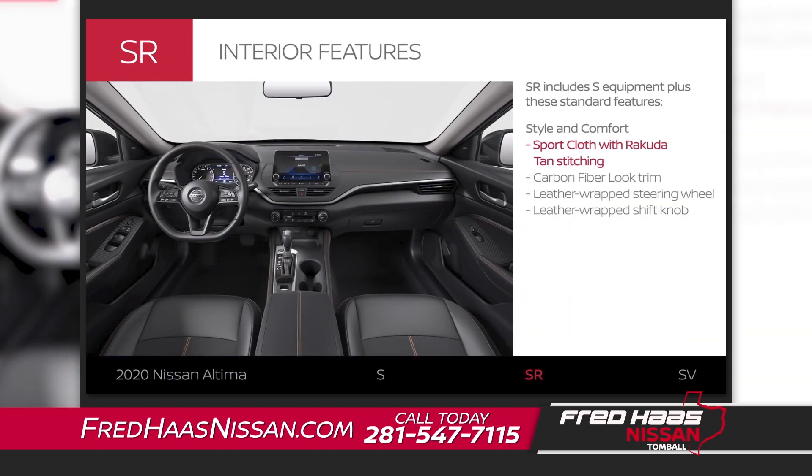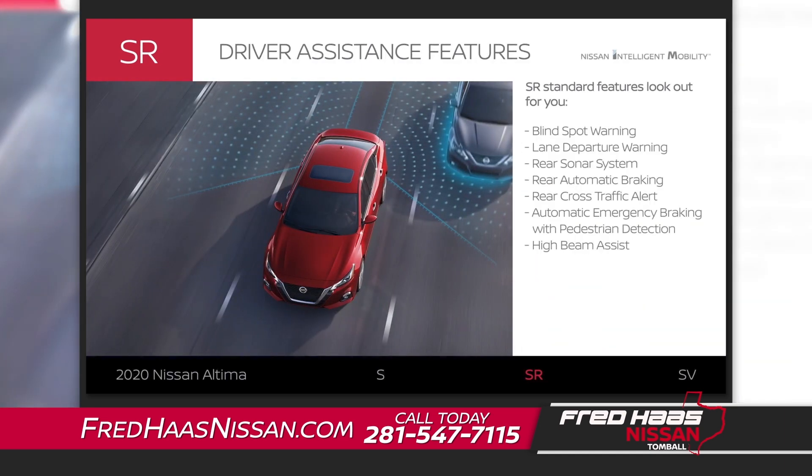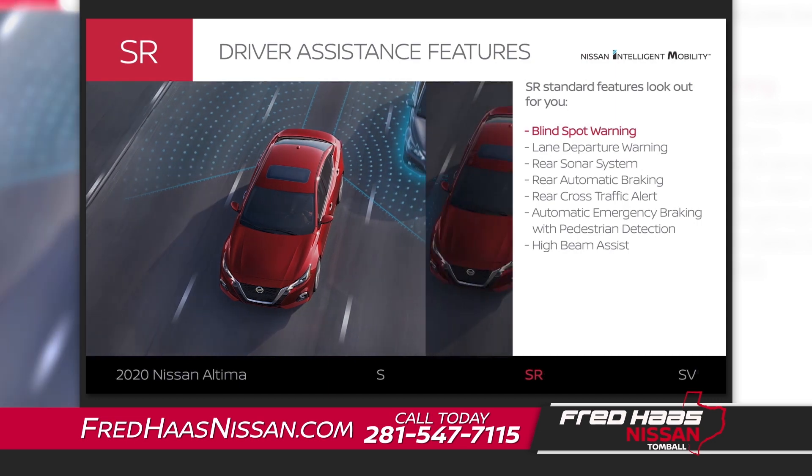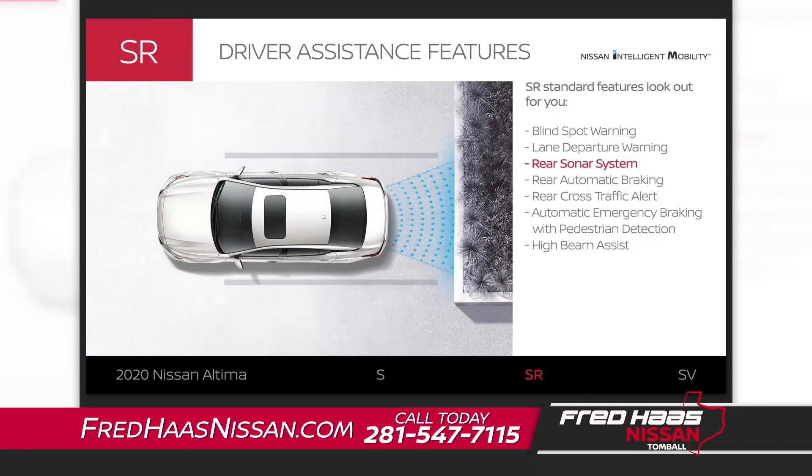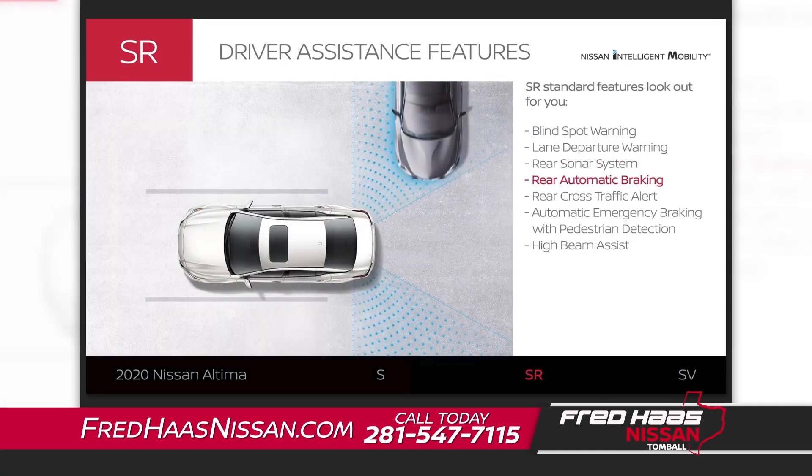Altima SR's interior style and comfort is a step up with sporty accents and touch points. Altima SR adds extra Nissan intelligent mobility features so you can change lanes with more confidence or know if you're drifting from your lane. Altima SR can let you know about things detected behind you and can brake automatically to help avoid a potential rear collision.